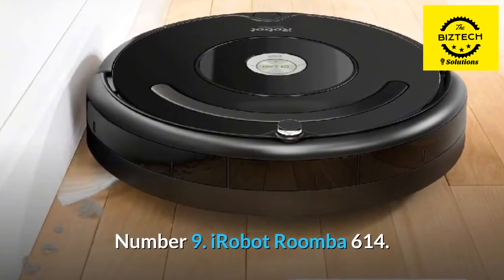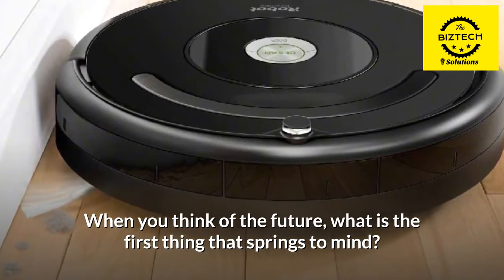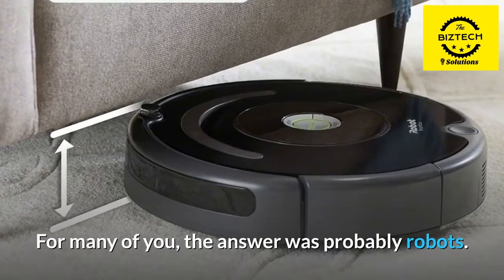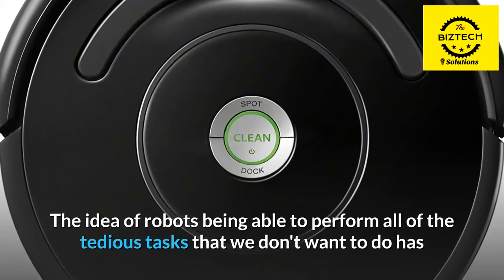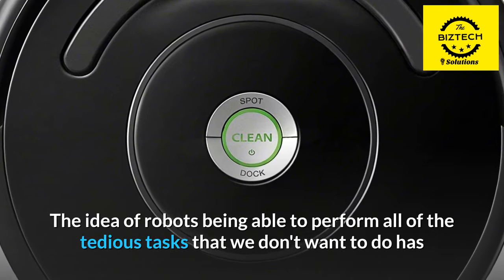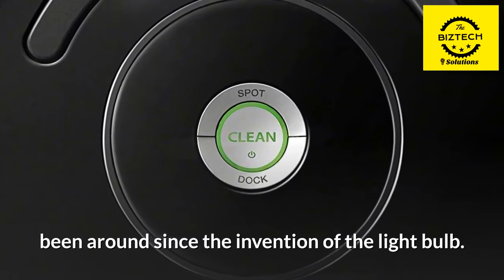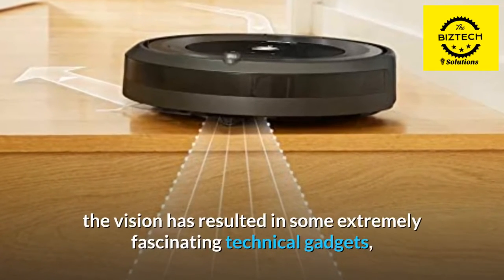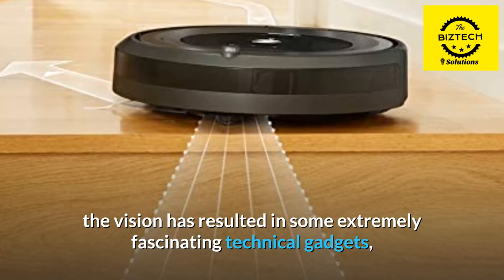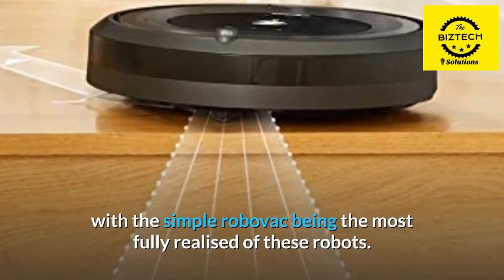Number 9: iRobot Roomba 614. When you think of the future, what is the first thing that springs to mind? For many of you, the answer was probably robots. The idea of robots being able to perform all of the tedious tasks that we don't want to do has been around since the invention of the light bulb. However, in the previous two decades, the vision has resulted in some extremely fascinating technical gadgets, with the simple RoboVac being the most fully realized of these robots.